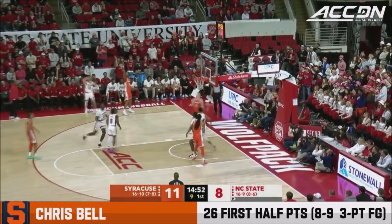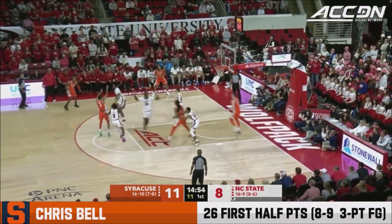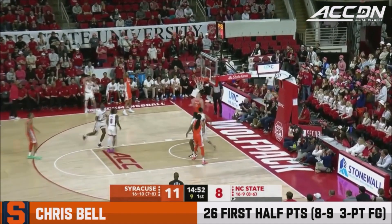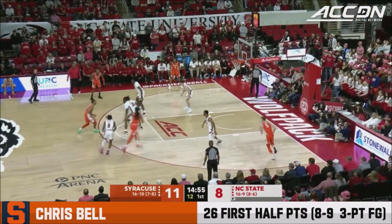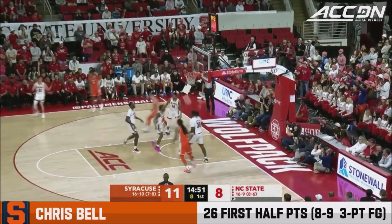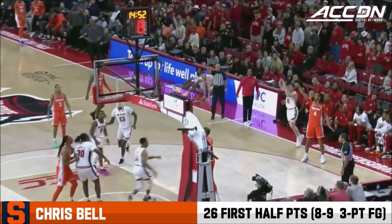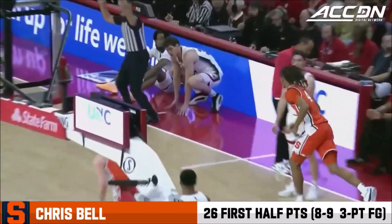Here's another where Michael O'Connell gets caught as a tag man looking to help. You end up with multiple guys around Brown, but Judah Mintz does a good job playing with his head up and looking to go straight to Bell. It doesn't take much for Bell to get his shot off — O'Connell is in help mode. Bell is just so quick with that release. Again, that's not wide open to me — that is just a really quick release from a guy who is shot-ready.